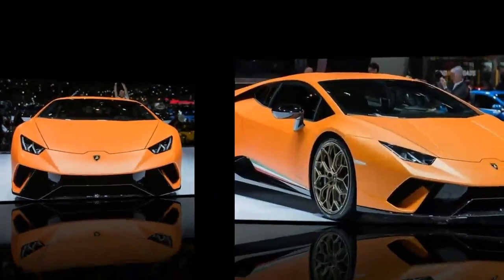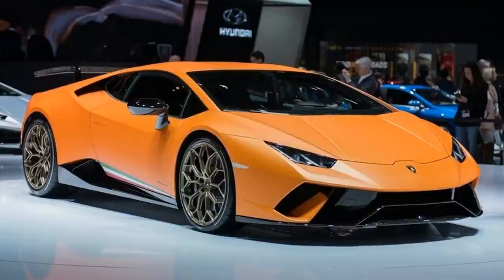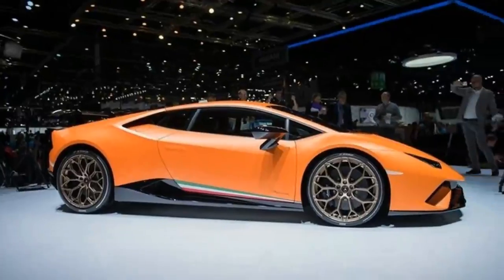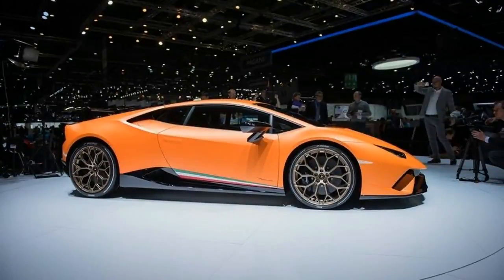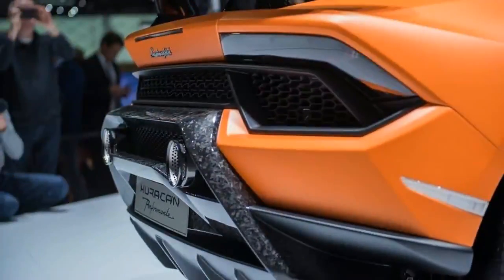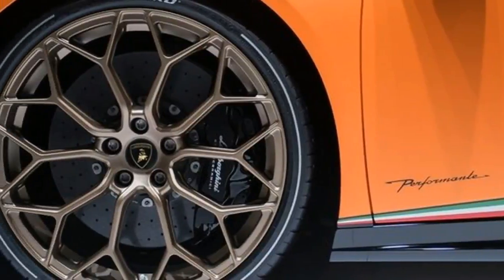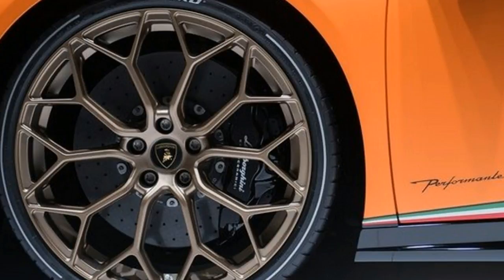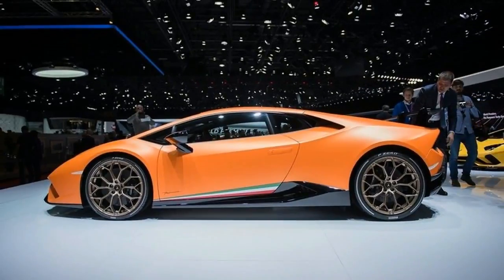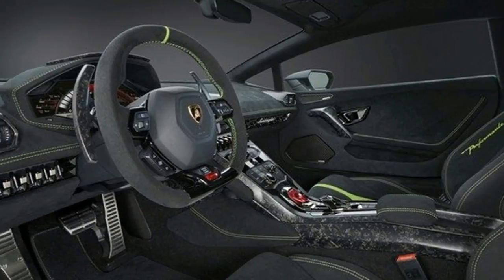For the Huracan, Lamborghini created a new aero system called Aerodynamica Lamborghini Attiva — ALA — with ALA also being the Italian word for wing. The system is completely integrated into the vehicle in terms of design, weight and performance. For example, the front spoiler integrates the electric motor of the front ALA system, built in a carbon forged frame with active flaps on the top exterior surface. Also, the rear engine hood is designed around the air ducts to the rear wing. The Italians also crafted a new system that governs the car's electronics and activates the ALA in less than 500 milliseconds.